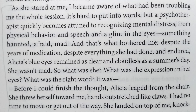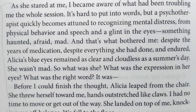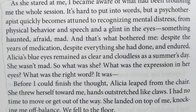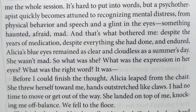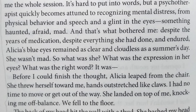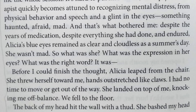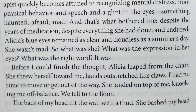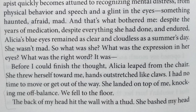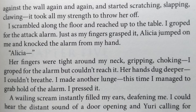This is an example from The Silent Patient by Alex Michaelides: 'As she stared at me, I became aware of what had been troubling me the whole session. A psychotherapist quickly becomes attuned to recognizing mental distress from physical behavior and speech and a glint in the eyes — something haunted, afraid, mad. And that's what bothered me. Despite the years of medication, despite everything she had done and endured, Alicia's blue eyes remained as clear and cloudless as a summer's day. She wasn't mad. So what was she?' Before he could finish the thought, Alicia leaped from the chair, threw herself towards him, hands outstretched like claws. She landed on top of him, knocking him off balance. They fell to the floor. She bashed his head against the wall again and again and started scratching, slapping, clawing.